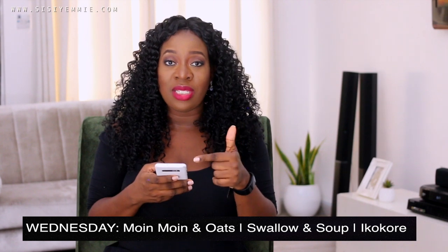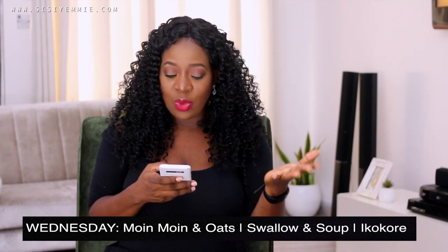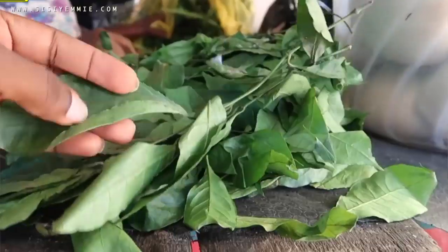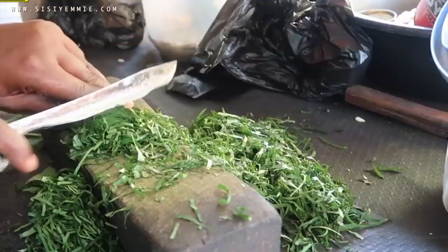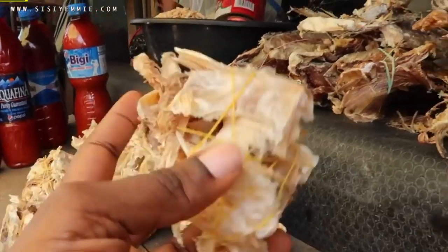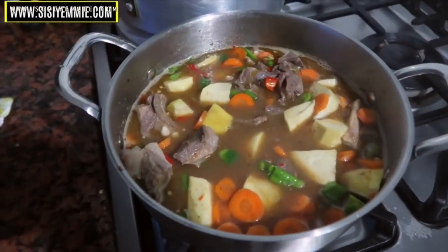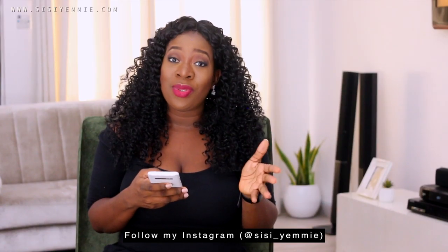For Wednesday, moi moi and oats again for breakfast — I don't like cooking in the mornings so breakfasts are repetitive. For lunch, swallow and soup again; we eat swallow maybe three times a week. For dinner, it's ikokore or okodo. There's a Tuesday market near me where they sell water yam, which is hard to find elsewhere, so I buy it on Tuesdays for Wednesday's ikokore. If I can't find water yam, we make okodo — like a pepper soup with yam. My husband loves it.